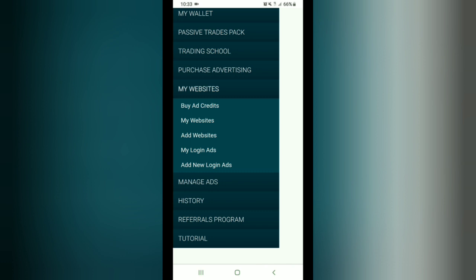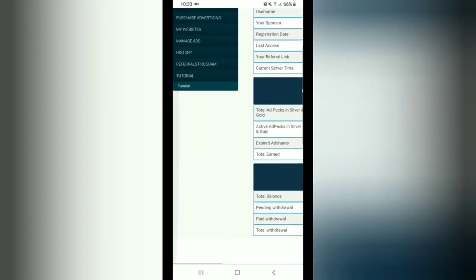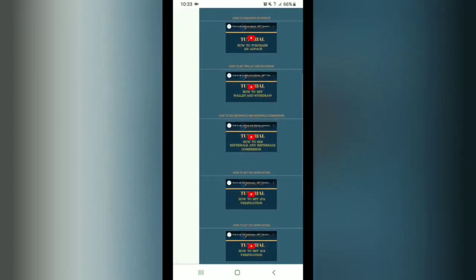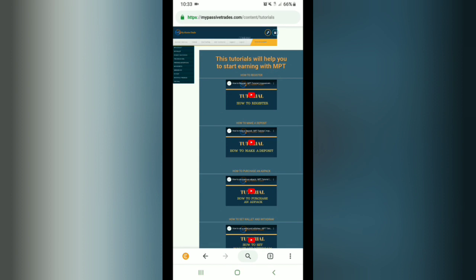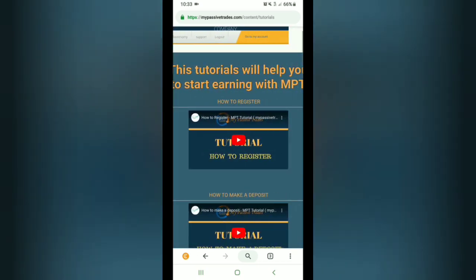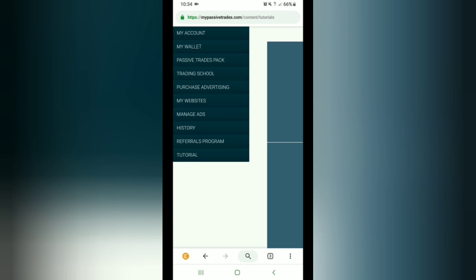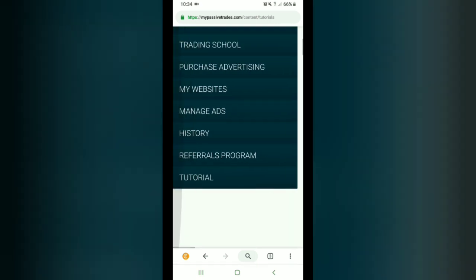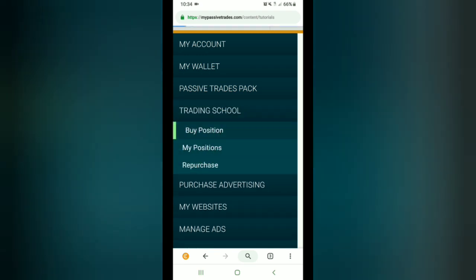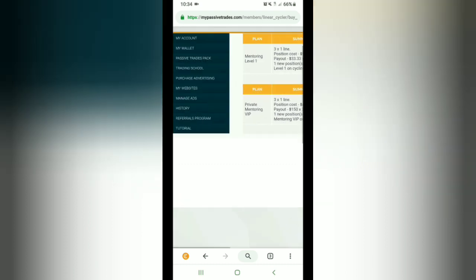There's a tutorial section — one of the new things they just added. It shows you how to do everything: how to purchase an ad pack, how to make a deposit. I get so many questions from people asking how to do things, and I don't mind, but show a little bit of effort — this is your money. They also have a trading school, which I haven't played with yet but I'm thinking about. There's also a 'buy a position' option — I don't know a whole lot about it, I need to learn. But it's another way you can earn.